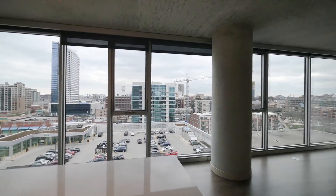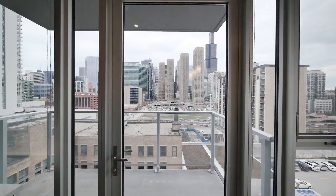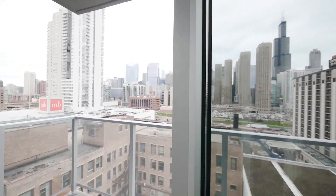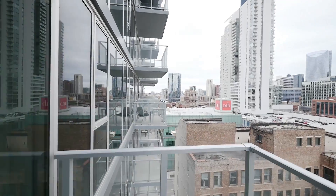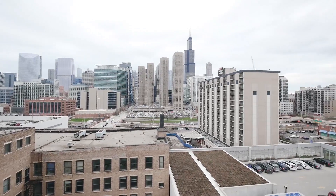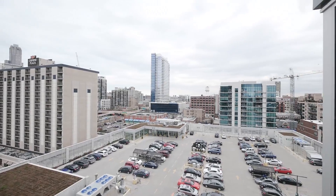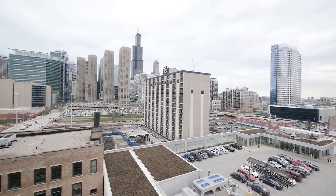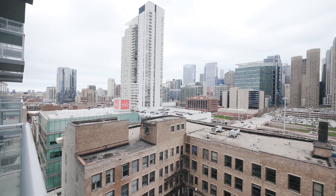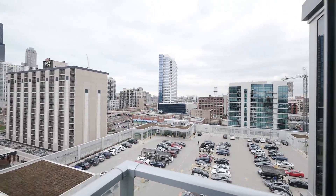If we had sunlight, this unit would be flooded with it. The kitchen conveniently opens to a good-sized balcony, facing north, with a panoramic view of the skyline to the east and a look to the south. You can see Whole Foods just past the MB sign, just around the corner from the gateway. Great urban scene.